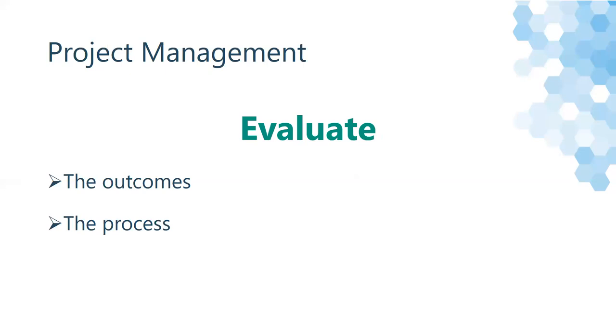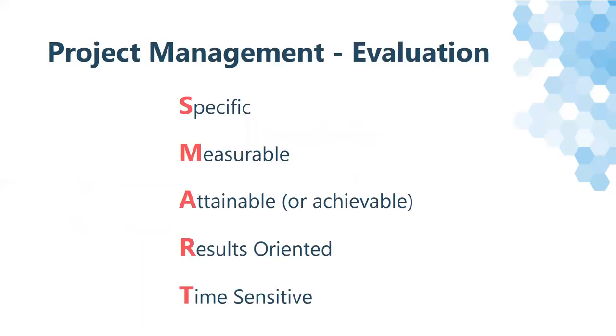Plan on how you'll evaluate the overall outcomes and validate that it's working. The process that you'll want to use should be SMART: it needs to be Specific, Measurable, Attainable — or Achievable — Results-oriented, and Time-sensitive.